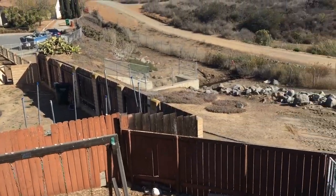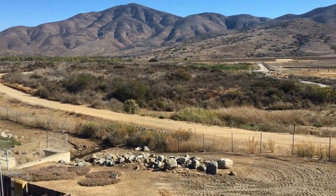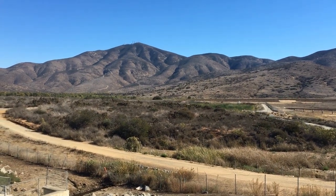This concludes the video tour of 9805 San Diego Street, brought to you by Good Life Property Management. Thank you for watching.